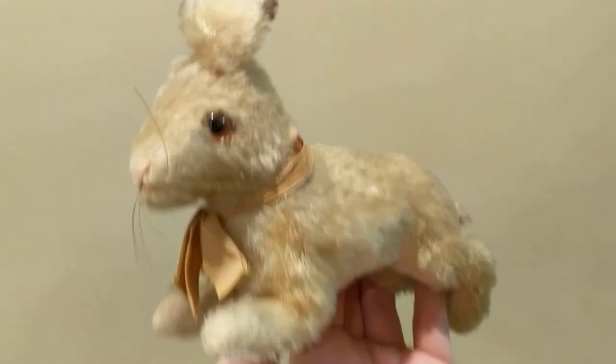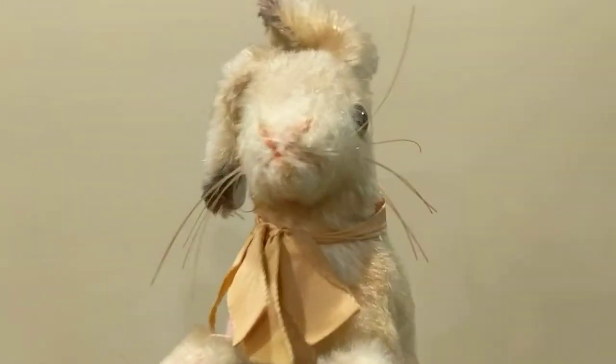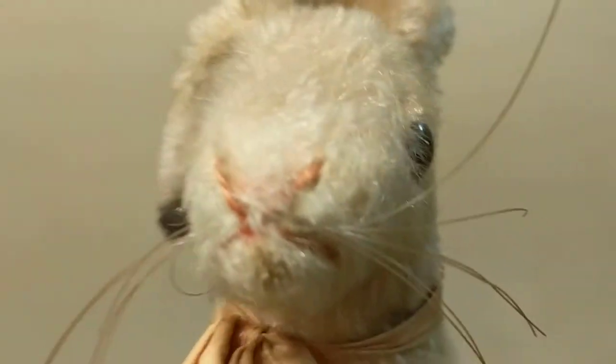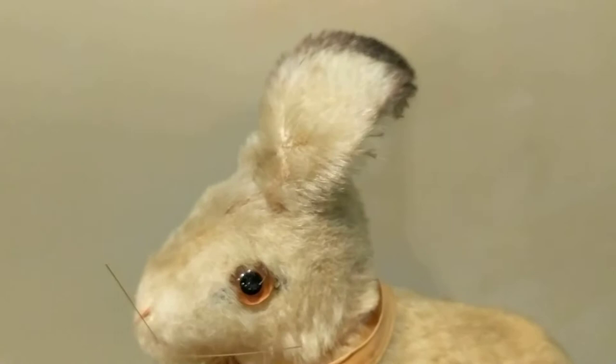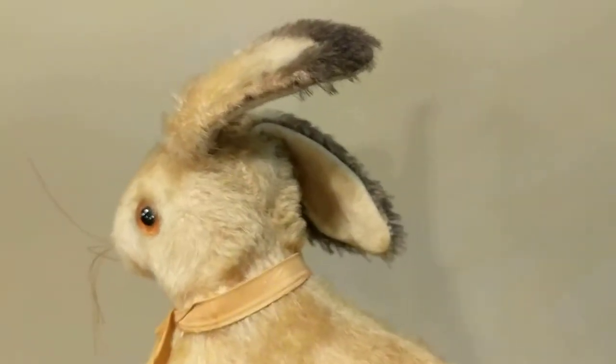He's missing the little metal button that once went in his ear with the Steiff insignia, and the little cardboard tag that generally went on the chest area. But he's got his original little tattered silk ribbon, and his little stitched nose, which is adorable.